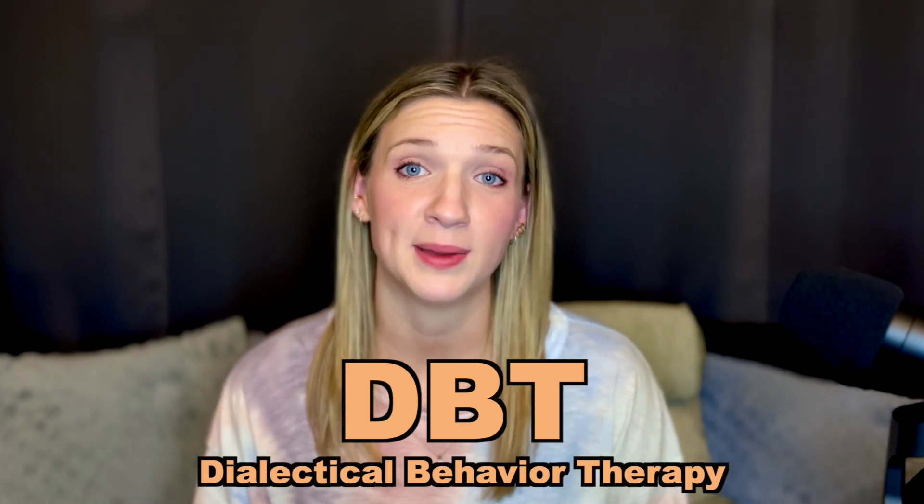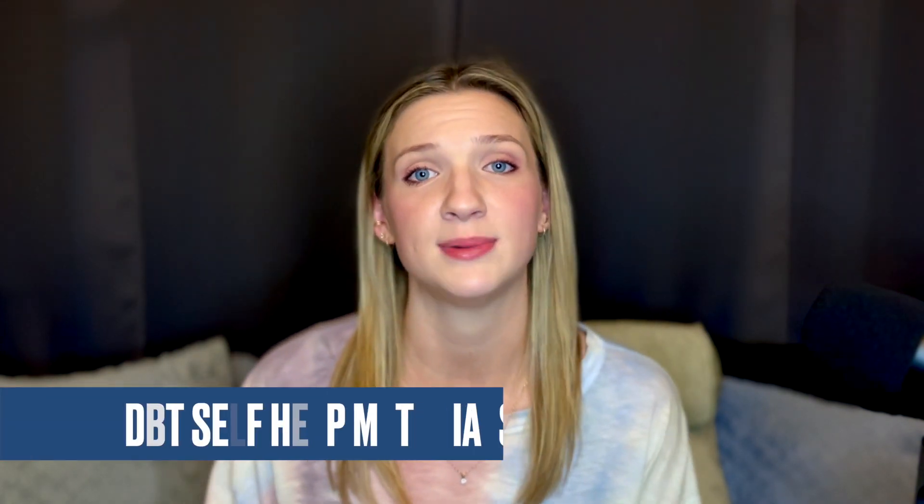Even though dialectical behavior therapy is often used for BPD treatment, this video is not just for people with BPD. DBT has been shown to be an effective treatment for people with other conditions, and DBT can help anyone learn to better manage difficult thoughts, emotions, or problematic behaviors. My last video was a full intro to DBT if you want more information, but this video is going to focus on DBT self-help materials. These materials help teach the concepts and skills of DBT, but they don't actually provide dialectical behavior therapy. DBT as a full therapy has multiple components, and a comprehensive program might be more helpful depending on your symptoms and needs.